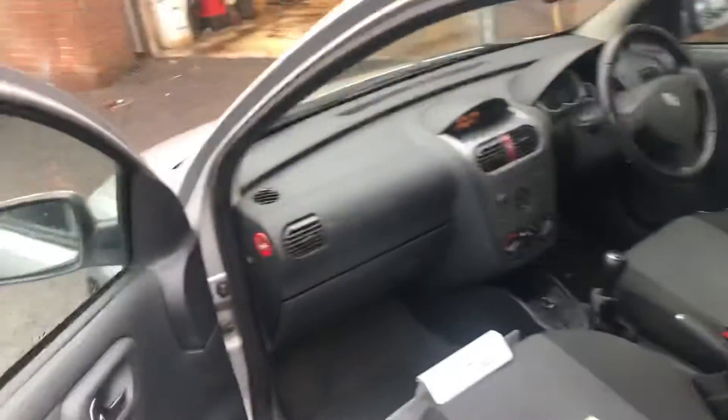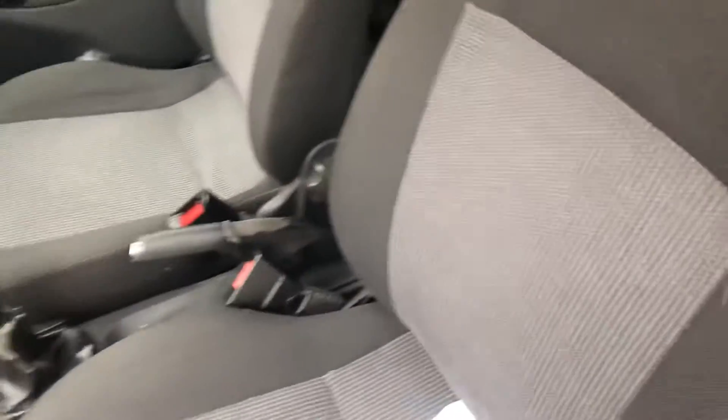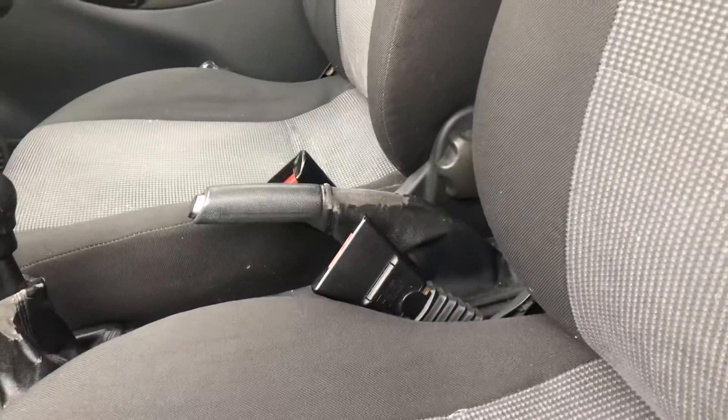Let's have a look at the history, which is pretty good. Obviously needs a clean in here, but no damage on the interior or anything. The seats are all good, got some crumbs.